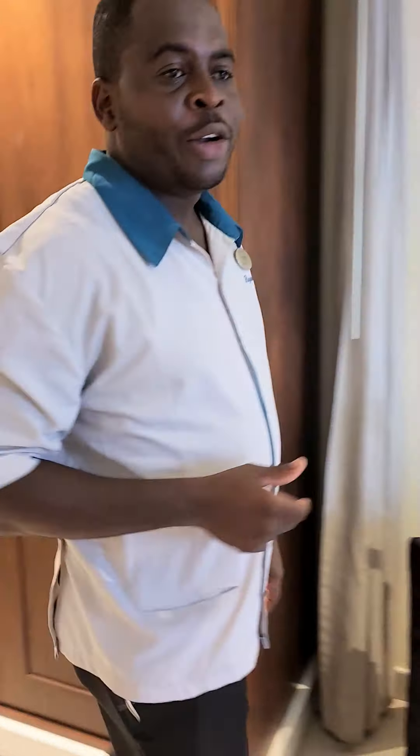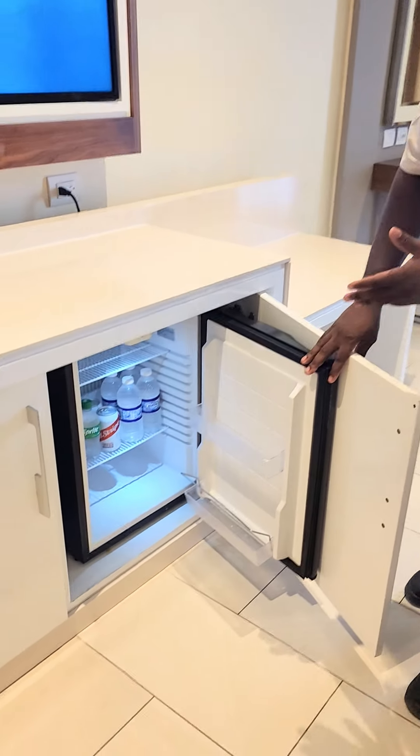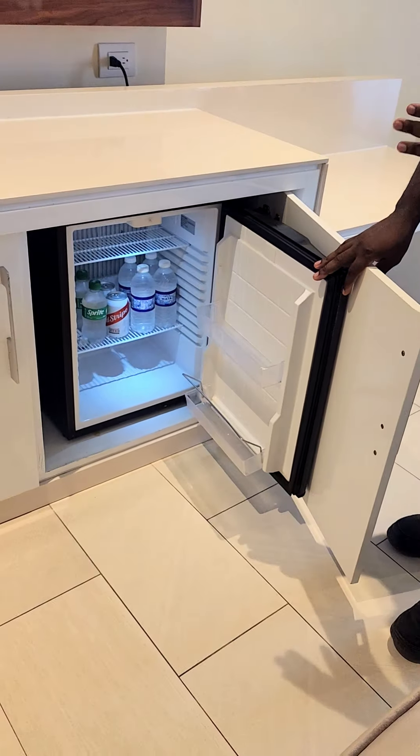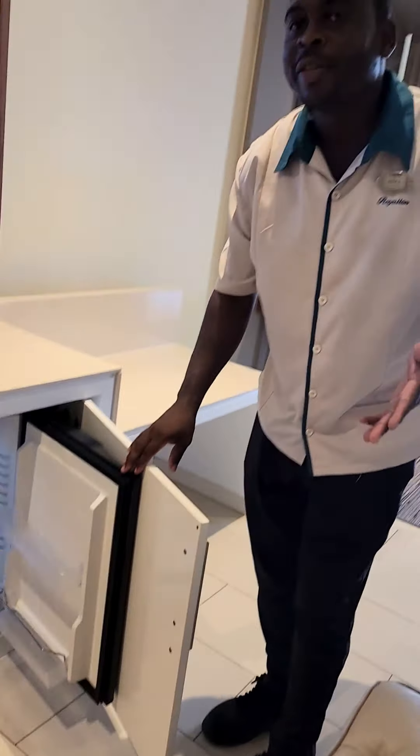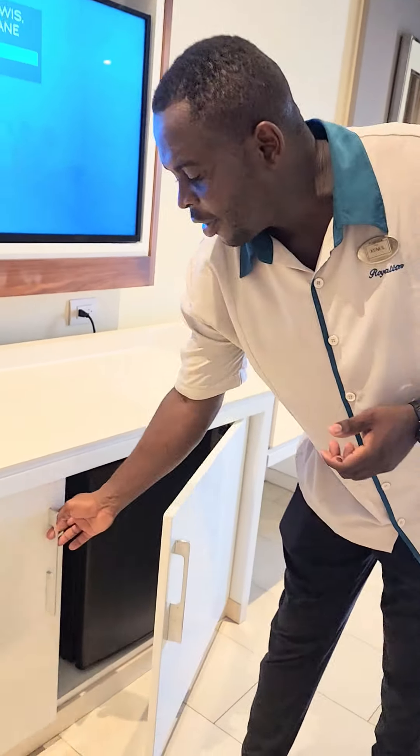Welcome. My name is Kenny. First thing I'm going to do is check your mini bar to see if it's fully stocked. Your mini bar is fully stocked — you have four waters, two reds, two Sprite, two Coke. That is part of the all-inclusive, it's free, you've already paid for it. Also right here you have a coffee maker.